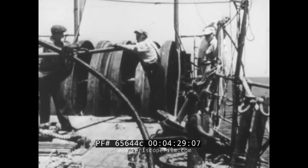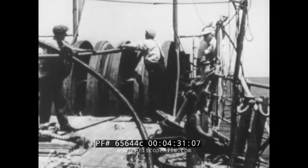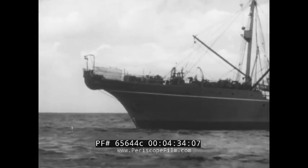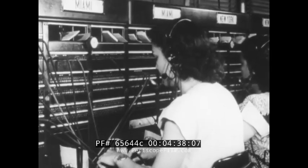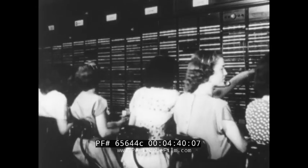Without a hitch, the amplifier moves over the bow shiv and is left astern. Thus is laid the cable that carries 24 conversations simultaneously, the conversations of business, commerce, and friendship between the peoples of the free world.